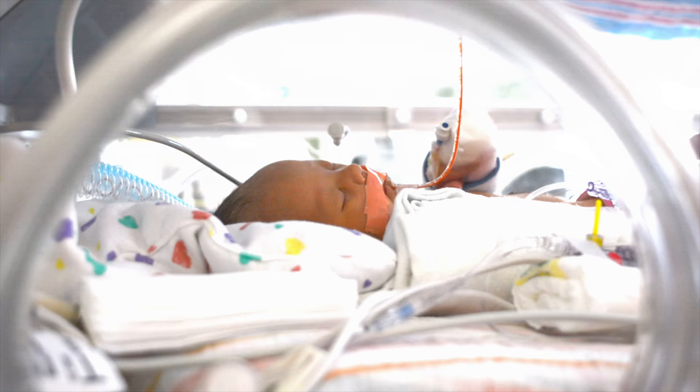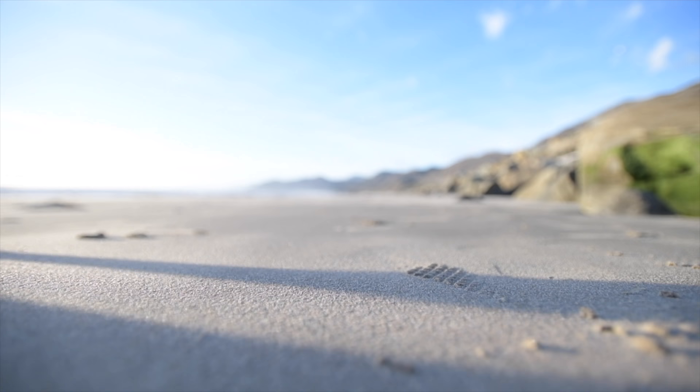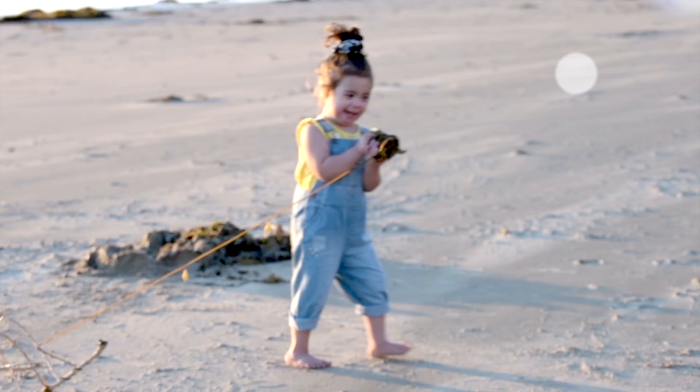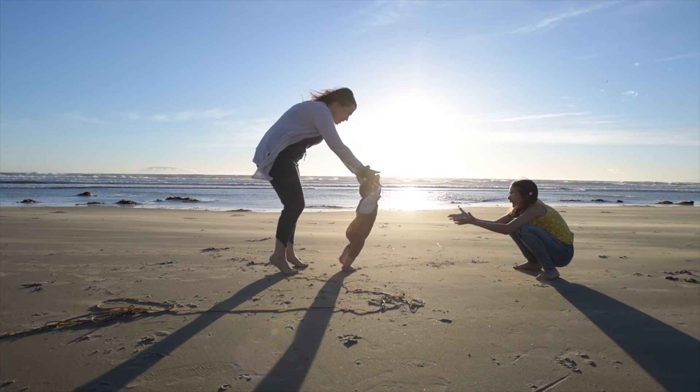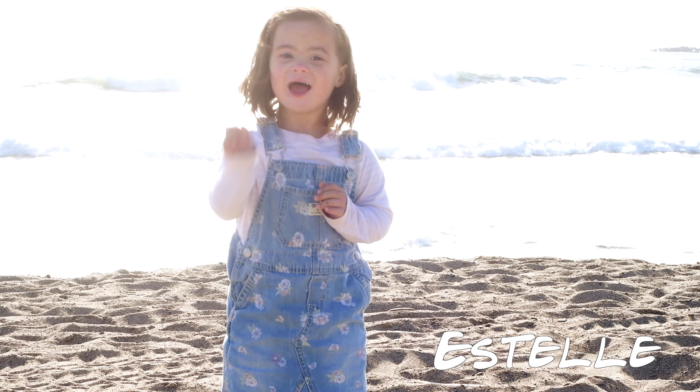When our daughter was born, she surprised us with her Down Syndrome diagnosis. At that time, we had no idea what our lives would look like. But we quickly discovered extra needs bring extra joy. Through the good times and the challenges, and the adventure and the routine, we're learning to live this life to the fullest — with a little extra!